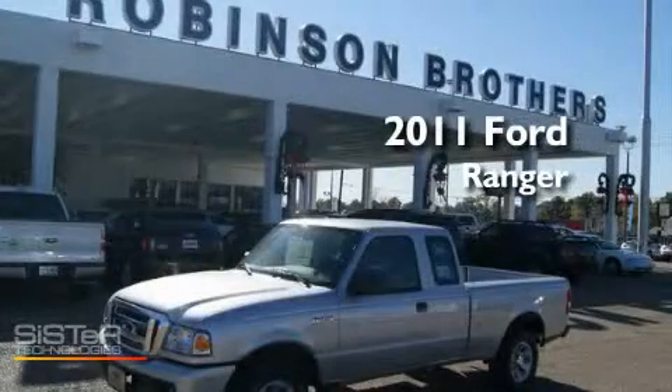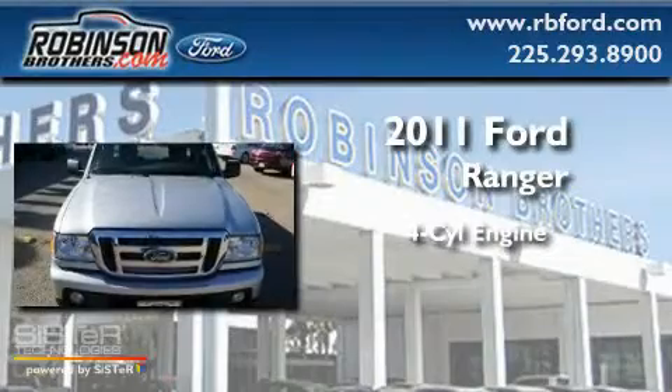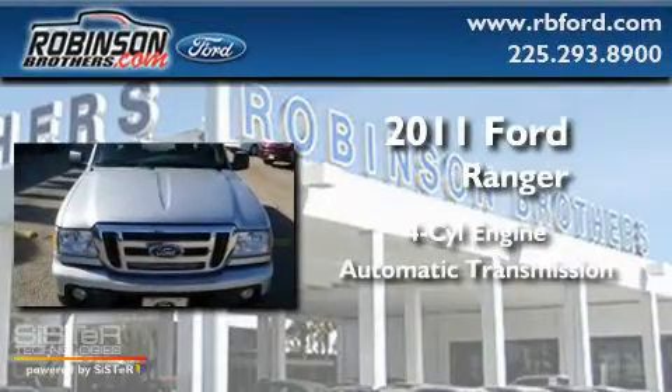This is a brand new 2011 Ford Ranger. It features a four-cylinder engine and an automatic transmission.